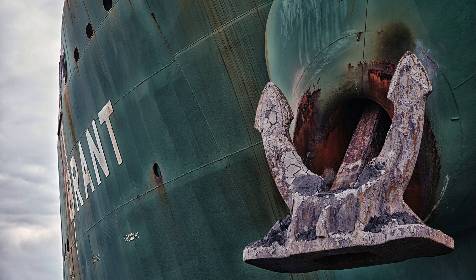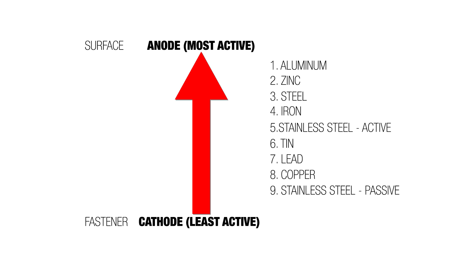What happens is when we have metals that have different galvanic numbers, the numbers range from anode to cathode. Aluminum is the most anode in this list, and copper is on the cathode side. There are two different stainless steels shown here because there are different flavors of stainless steel depending on the alloy makeup — the chromium, nickel, and so forth. So it depends on the stainless steel. The list goes: aluminum, zinc, steel, iron, active stainless steel, tin, lead, copper, and passive stainless steel.